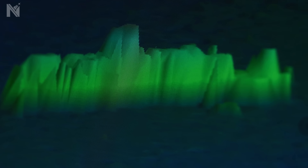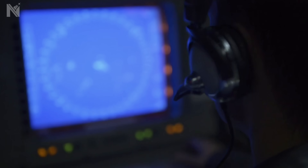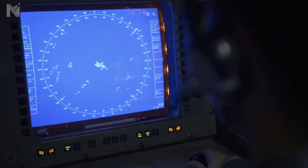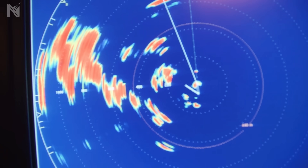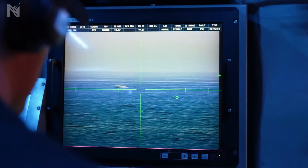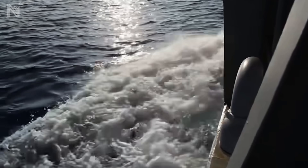There is an invisible boundary on every electronic warfare chart known as the burn-through range. It is the physical limit where your jamming stops working. Cross it, and your electronic cloak evaporates. Cross it, and the enemy radar sees you naked. Cross it, and you die.